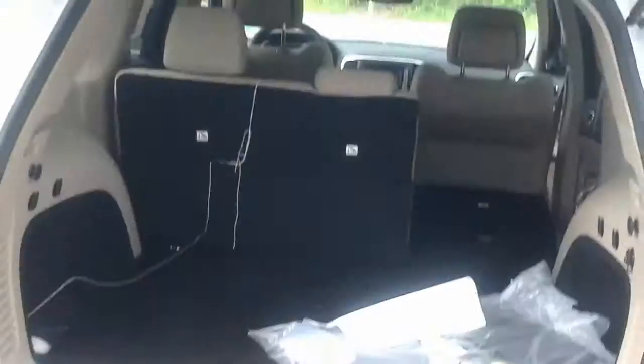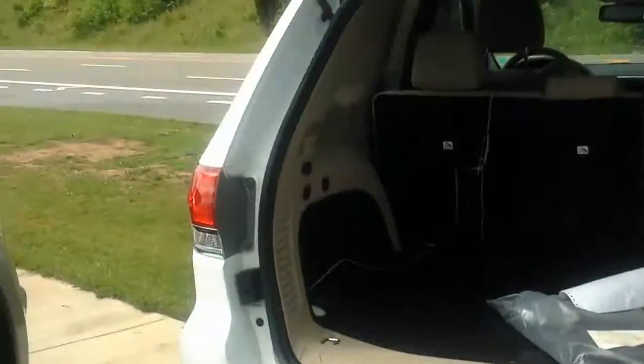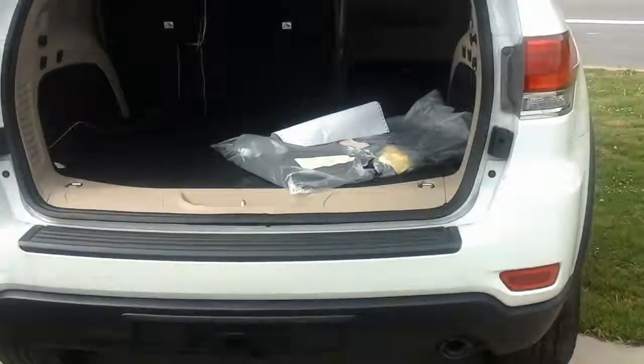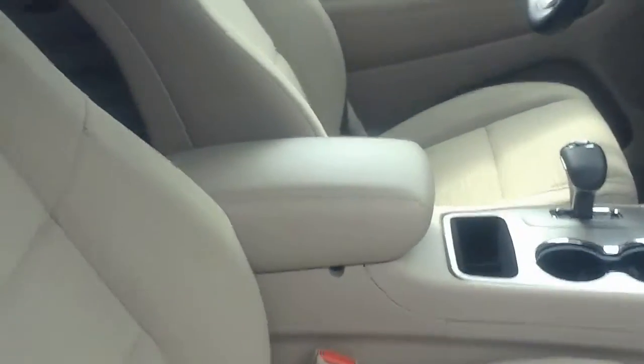There's the lift gate on the back. You get lots of room with this vehicle. The seats lay down. Take a look on the inside — it has a light beige interior. It is cloth.